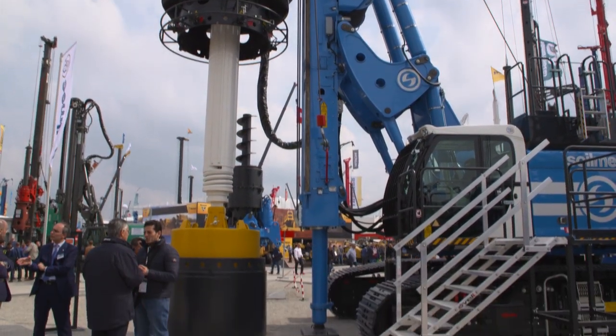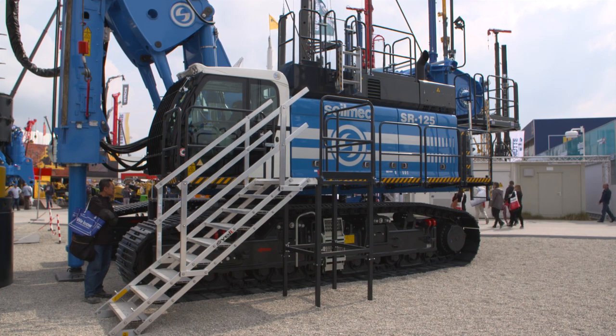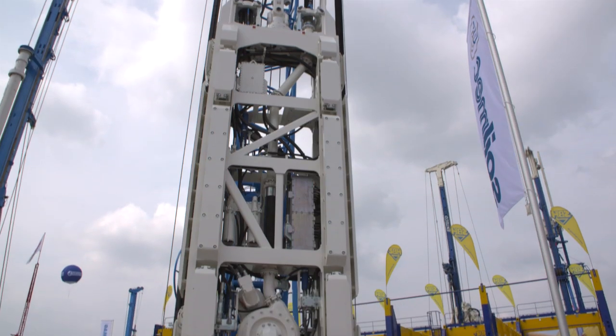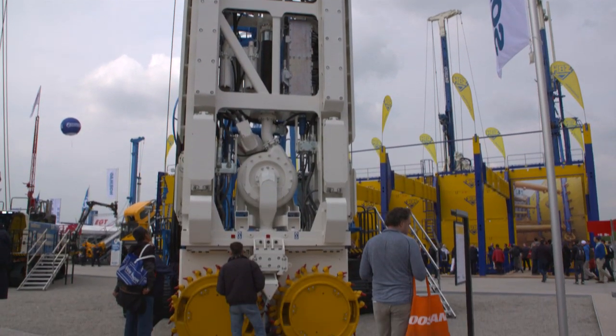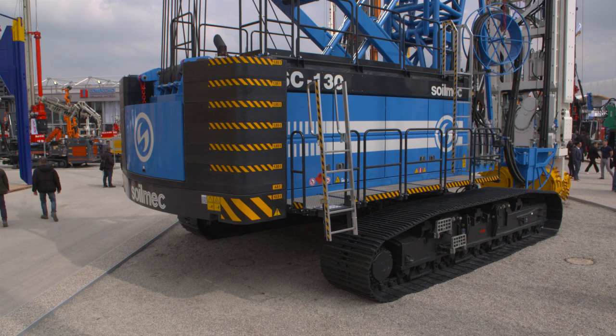Soilmec is present here at Bauma to present the new line of large diameter piling rigs. This line is specially focused on the top of the range with the ESR-125. On top of that we are also presenting our new hydromill, the SC-130, which makes this product range even stronger after the introduction of the SC-135.